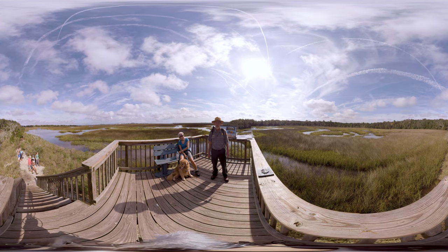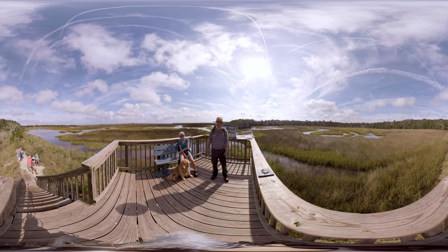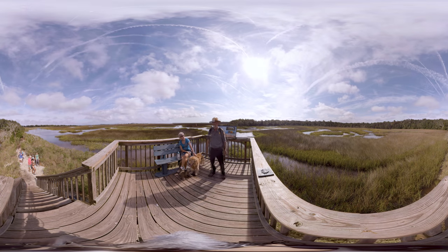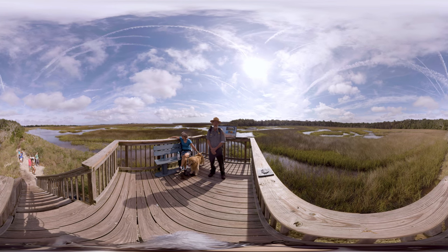We're at Round Marsh, one of the most beautiful areas in the Timiquan Preserve. If you look to the south, you see a scene that would have been Florida of a thousand years ago. You look to the north and it's modern-day Florida. This platform is a beautiful place to come meditate, take pictures, bird, and just enjoy the wild beauty of northeast Florida.